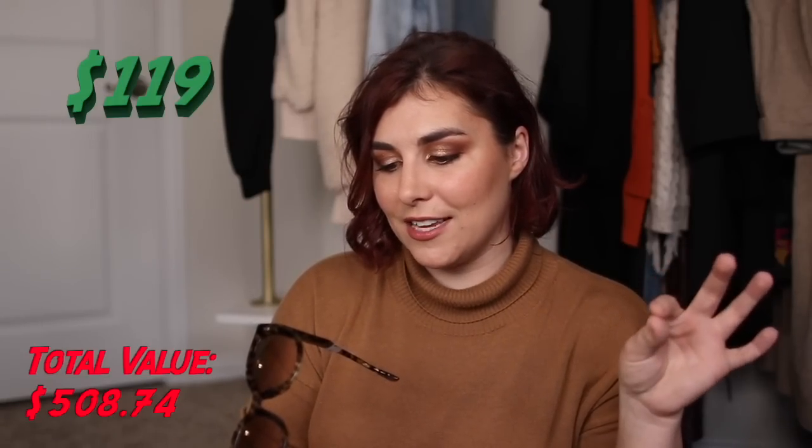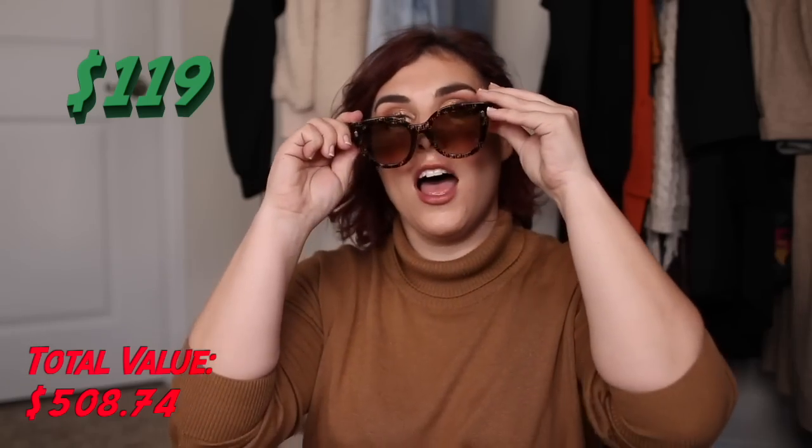Sunnies! Fendi sunglasses — no way! These are Fendi sunglasses from Nordstrom. Maybe this was on the rack because the tag says compared to $390, and had previously been on sale for $119. She's a movie star! Between these three items alone, this box has probably paid for itself, and we still have so much more to go.